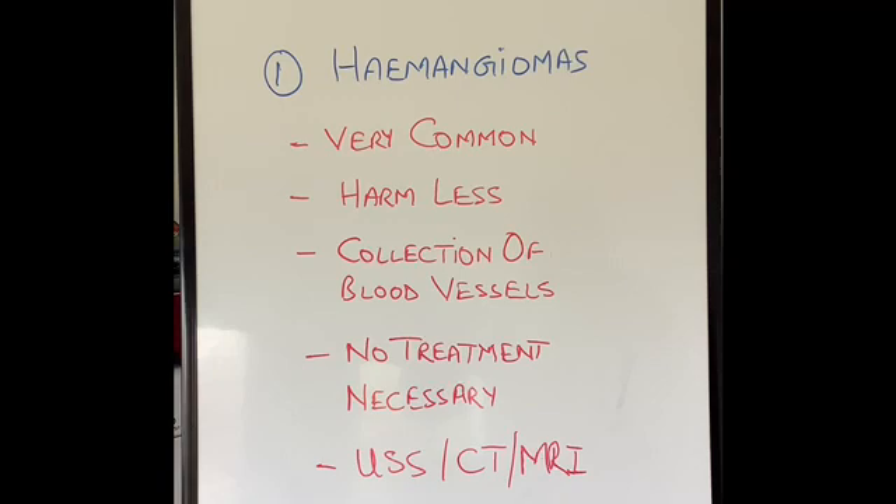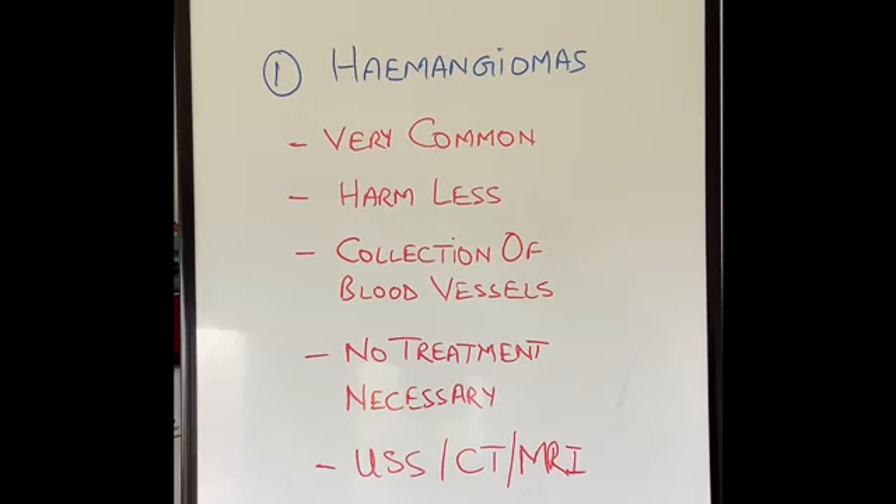So hemangiomas — they are the most common benign tumors of the liver. They come in different sizes, very tiny to slightly bigger, two to three centimeters in size. They are present in about one to five percent of the population. They're totally harmless. They are a collection of abnormal blood vessels, where quite a few blood vessels join together and become bigger than normal.